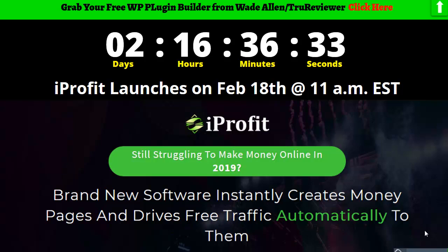Hey everybody, it's Wade from TrueReviewer.com. Welcome to this video on iProfit.